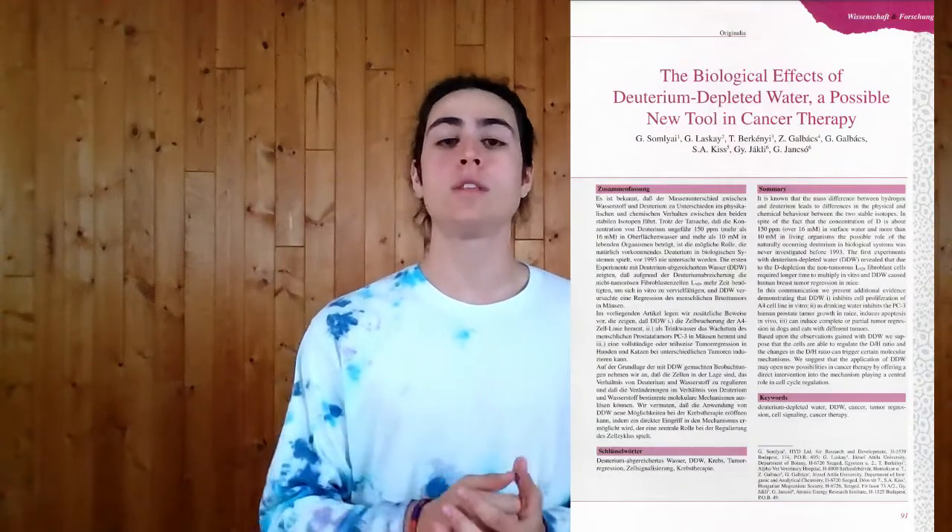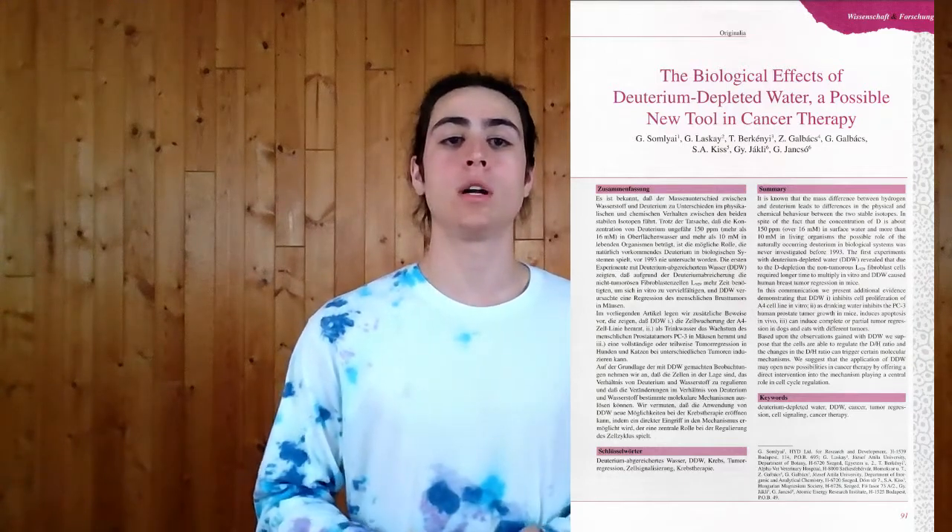However, some scientists claim that deuterium-depleted water can pose some health benefits. Most of the research around deuterium-depleted water concerns cancer and tumor growth. A direct correlation between deuterium-depleted water and tumor regression is demonstrated in one study out of Germany. This is one of the first studies that examined the effects of deuterium-depleted water and kick-started the whole craze about it.